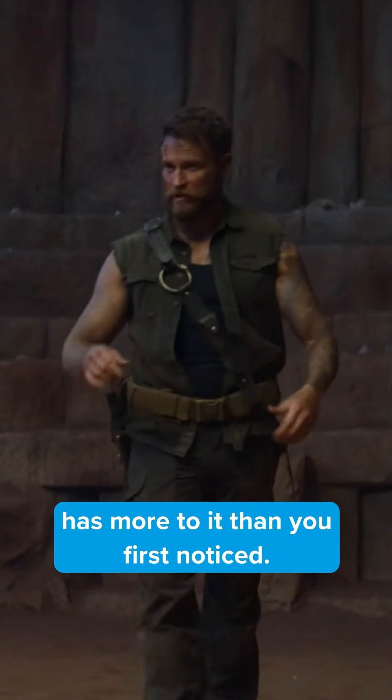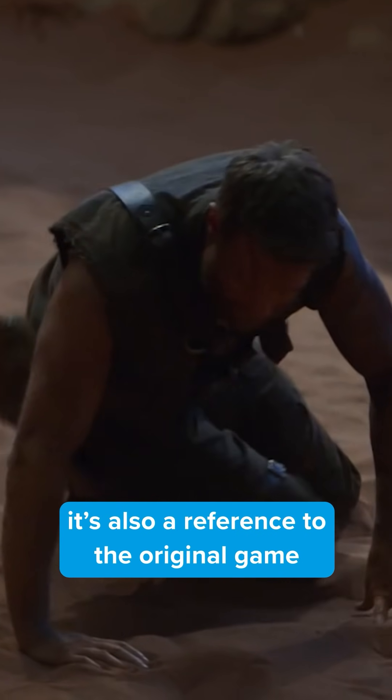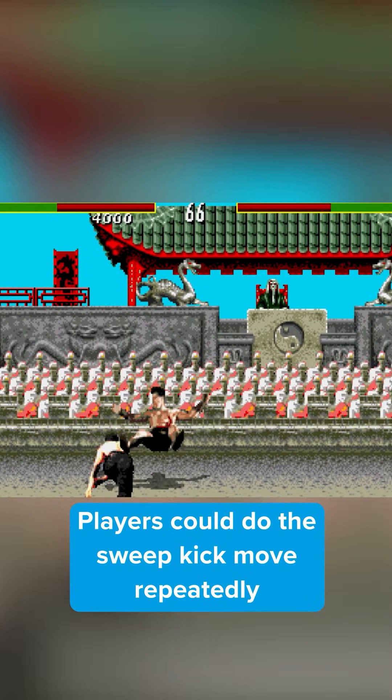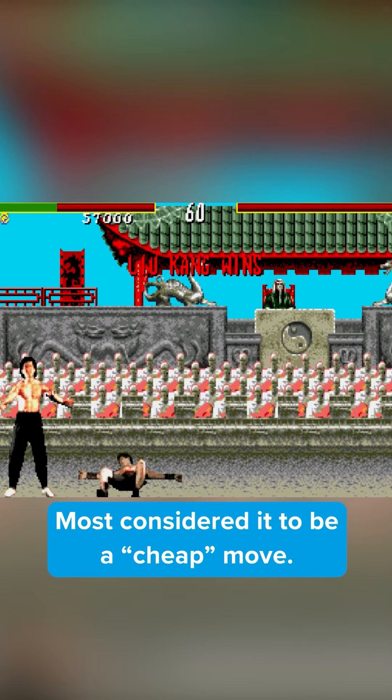This scene from Mortal Kombat has more to it than you first noticed. When Kano is repeatedly taken out by sweep kicks, not only is it a great scene, it's also a reference to the original game that came out all the way back in 1992. Players could do the sweep kick move repeatedly and it was almost impossible to avoid — most considered it to be a cheap move.